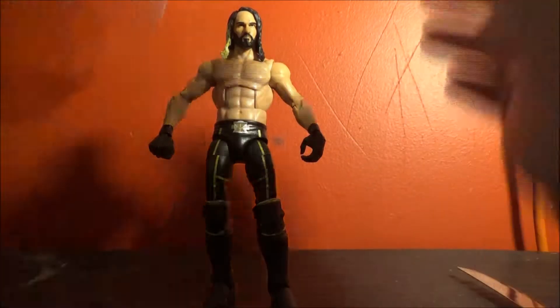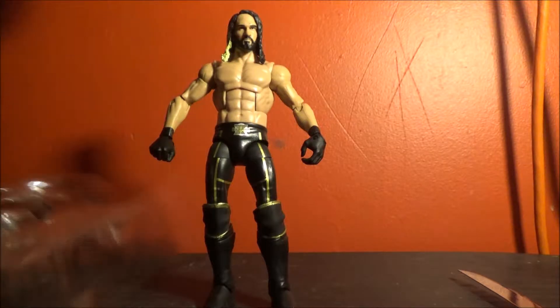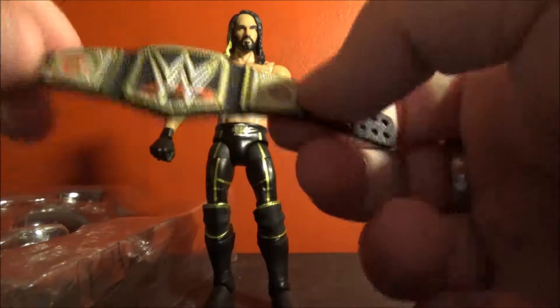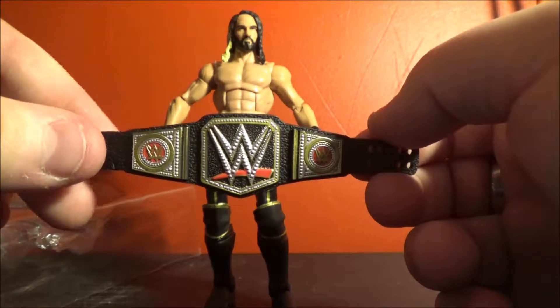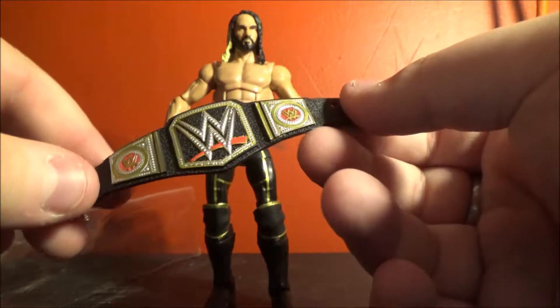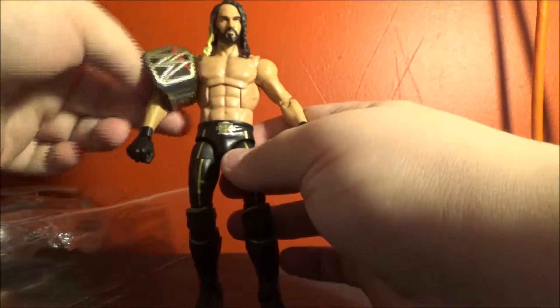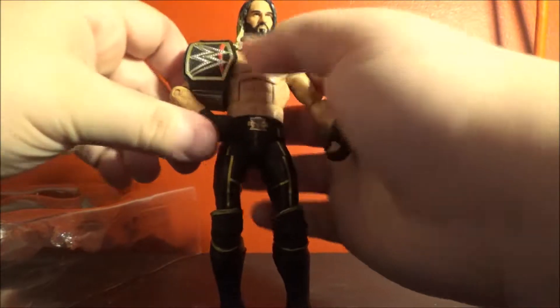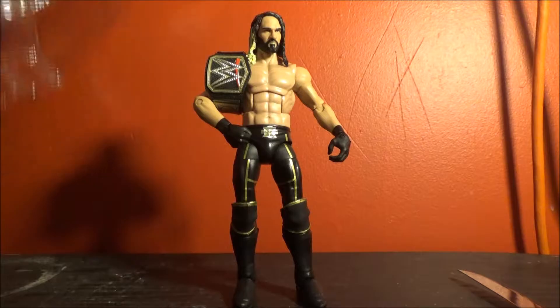It's tied between this and his current attire, honestly. The logos on the boots are great. Some people get ticked about the belts and how they don't come shiny — there's metallic paint and there's non-metallic paint. This one looks good, it's not shiny though, so I'm a bit surprised. I don't really care though, to be honest.